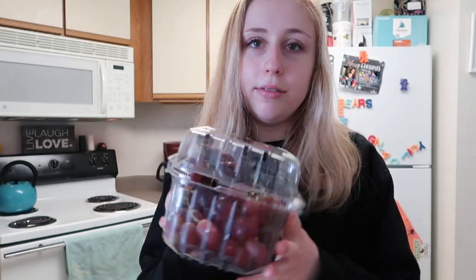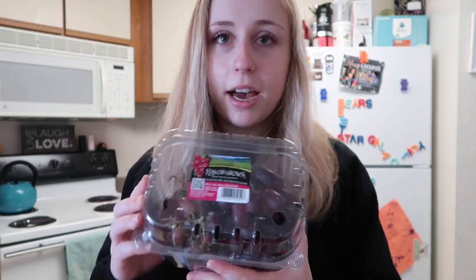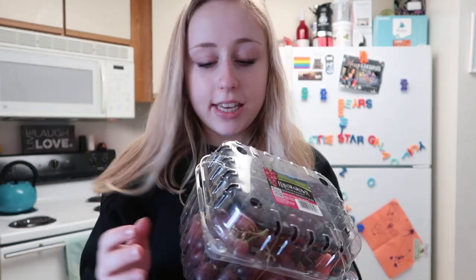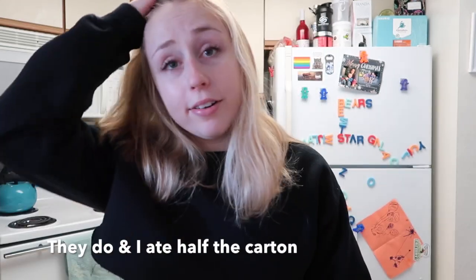I picked up a huge thing of red grapes. I love grapes — they're like my favorite things ever, so I got some of these. I actually put some in the freezer because I heard that if you freeze them they literally taste like candy, so I'm excited to try them frozen.